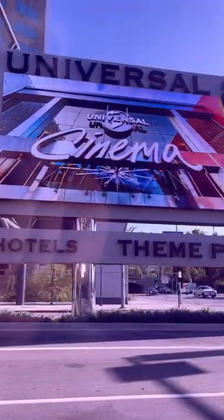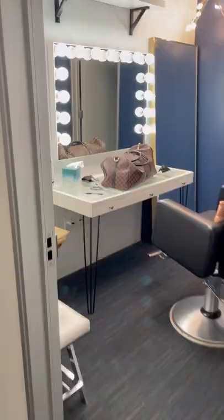Here's a 30 second look behind the scenes at my debut on E! News. First we get to Universal Studios and they give me the cutest little green room. It's kind of super official. I love it.